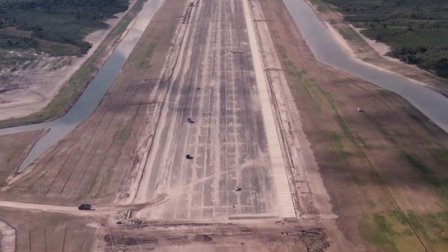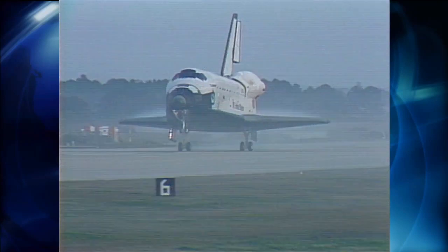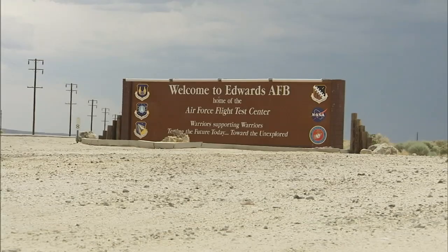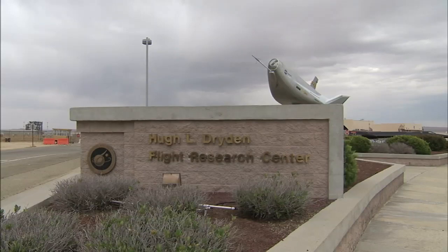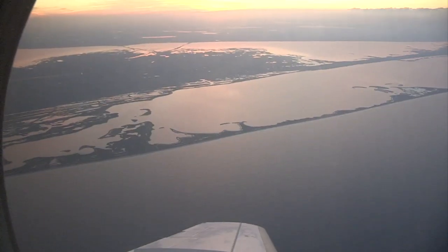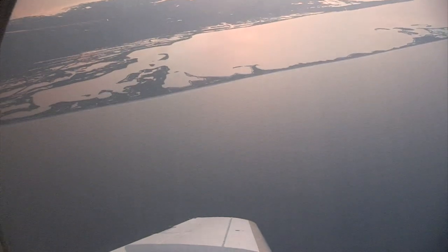Construction of Kennedy's shuttle landing facility wrapped up in 1976, but the site didn't host any shuttles until 1984. From the first shuttle mission in 1981, the primary landing site was Edwards Air Force Base, adjacent to NASA's Dryden Flight Research Center in California. Richard Merritt, a landing support manager with the United Space Alliance, says Florida's marshy terrain is the main reason it took nearly a decade to move from one coast to another.